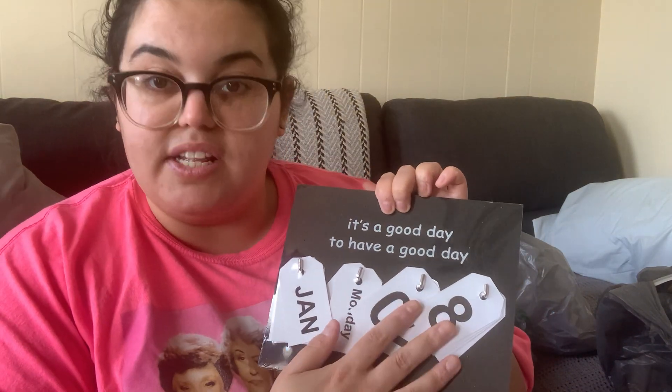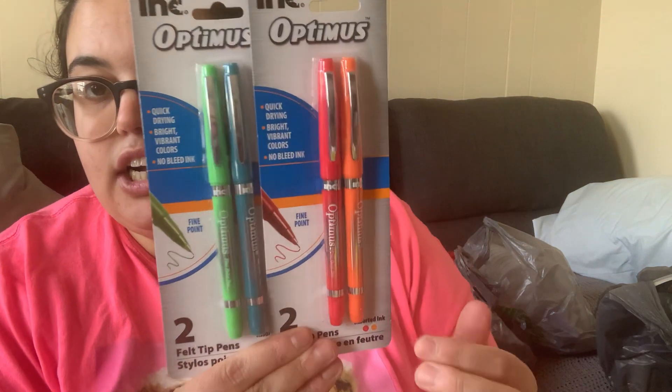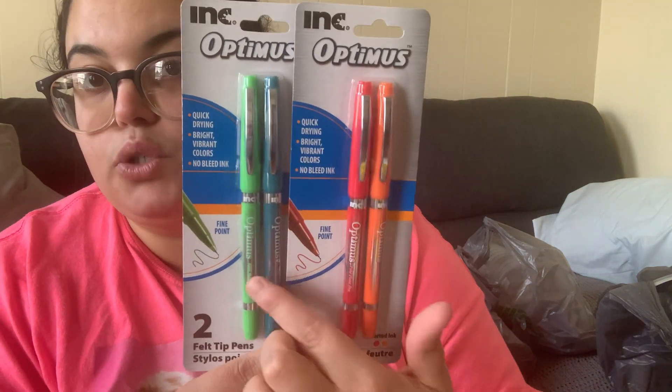I also grabbed a perpetual calendar — 'It's a Good Day to Have a Good Day' — with changeable month, day, week, and date pieces. Super cute for only a dollar, not sure yet if I'll put it on my desk. Then I grabbed two sets of felt tip pens — Dollar Tree brand, quick-drying, bright vibrant colors, no-bleed ink — one in orange and red, one in blue and green.